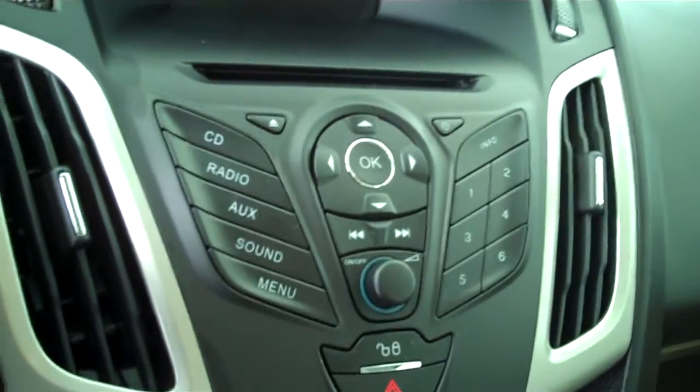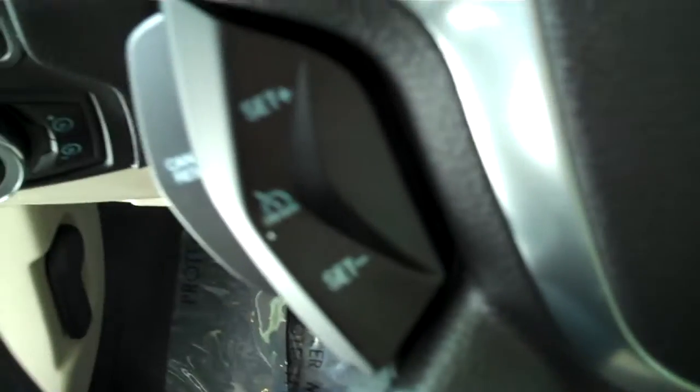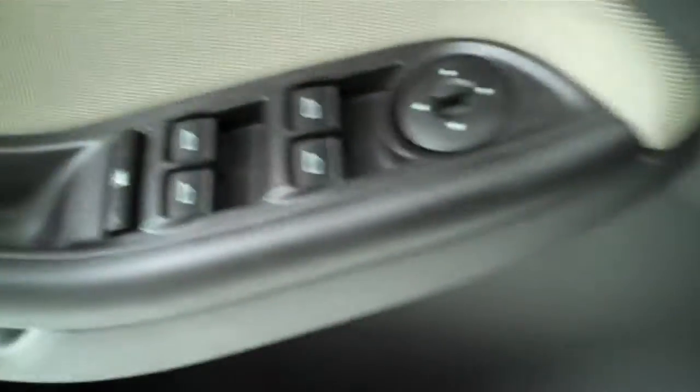It has both air conditioning and heating, AM/FM stereo radio with CD, cruise control, power windows, and power mirrors. This is a five-passenger vehicle with a full split bench seat in the back.